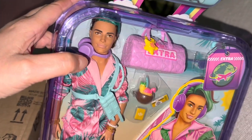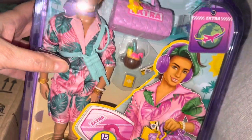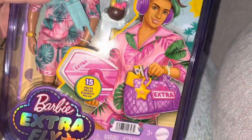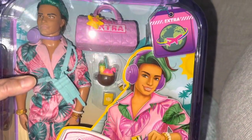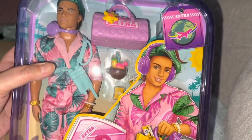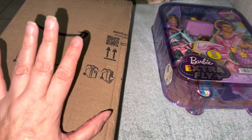Look how cute he is — he's got the blue hair and I love his face. He's a little articulated. It says 15 pieces, so I'm gonna check him out. He has a bag, and he has like a coconut drink — how awesome — with a flamingo.